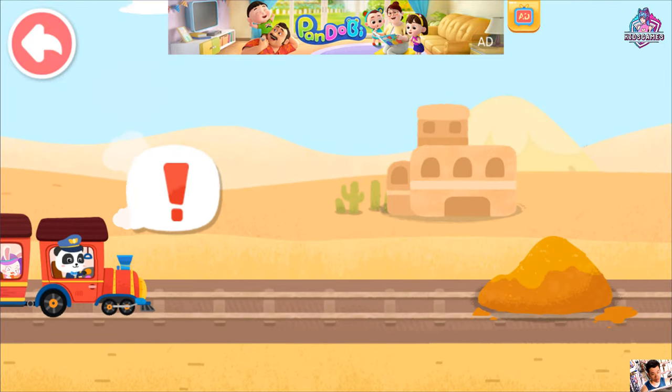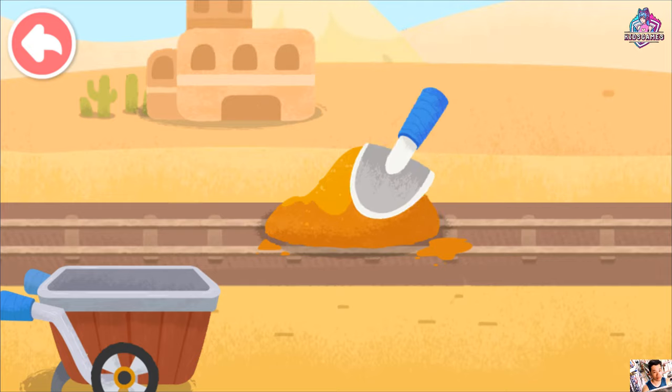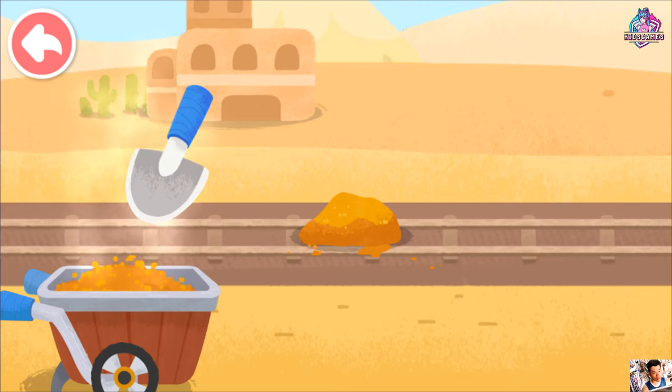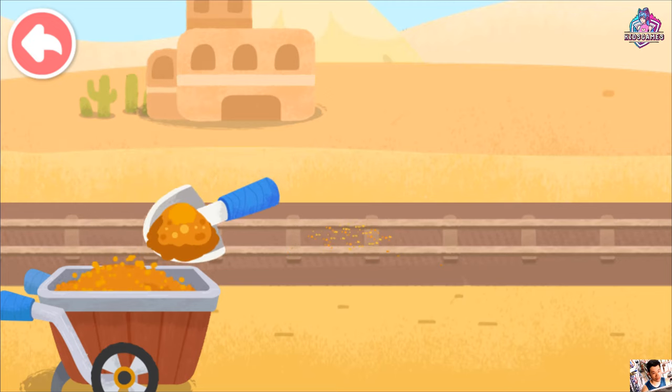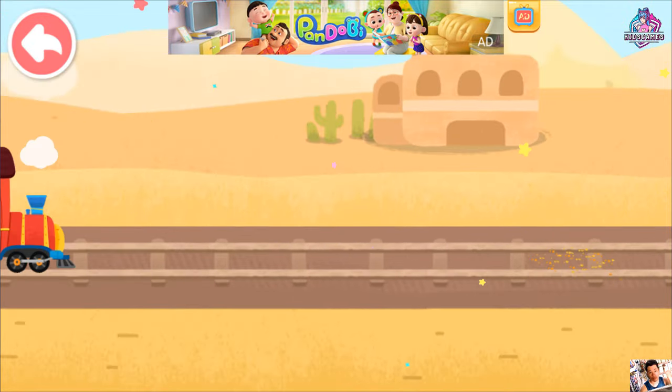The sand is blocking the way. Let's clear the track. Good job! Let's continue on our way.